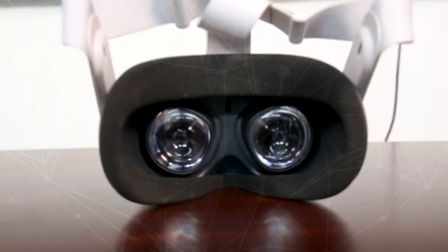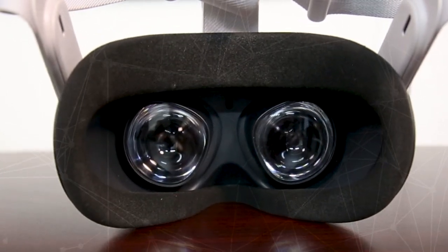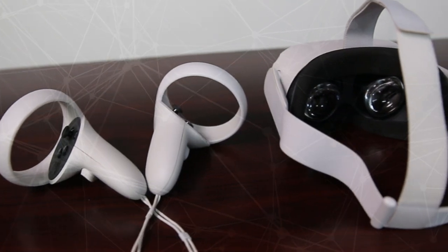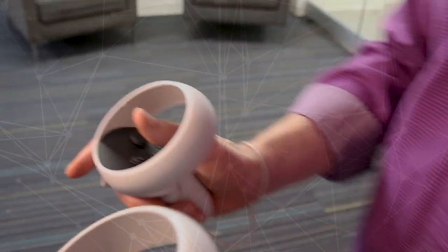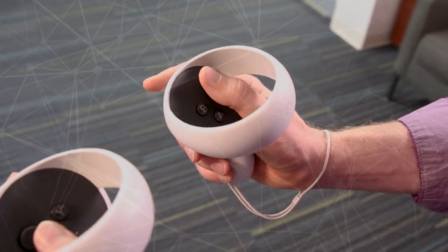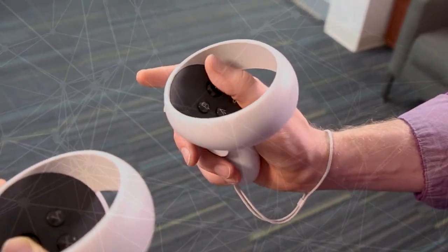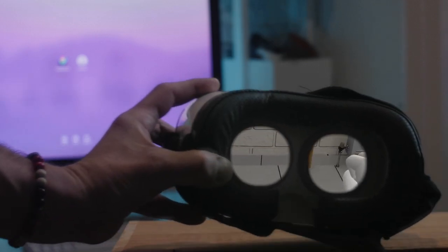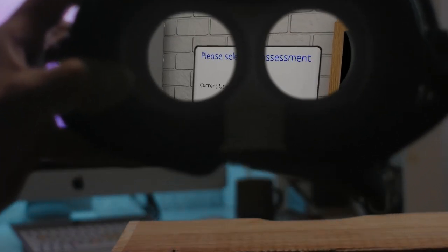Our virtual reality training is easy to use and requires minimal setup. Learners use hand controllers that are like those provided with popular gaming devices. Each controller has a joystick and buttons that the learners use to guide their experience in the virtual environment. Once learners place the headset over their eyes, they are immersed in the virtual environment.